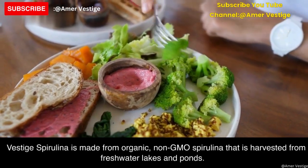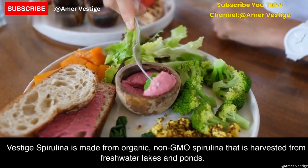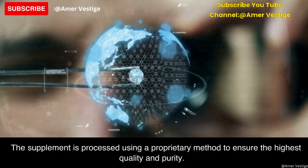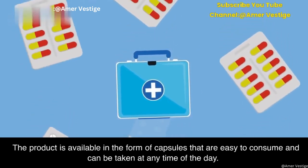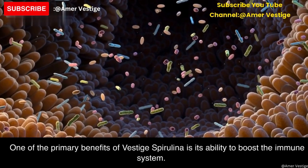Vested spirulina is made from organic, non-GMO spirulina that is harvested from freshwater lakes and ponds. The supplement is processed using a proprietary method to ensure the highest quality and purity. The product is available in the form of capsules that are easy to consume and can be taken at any time of the day.